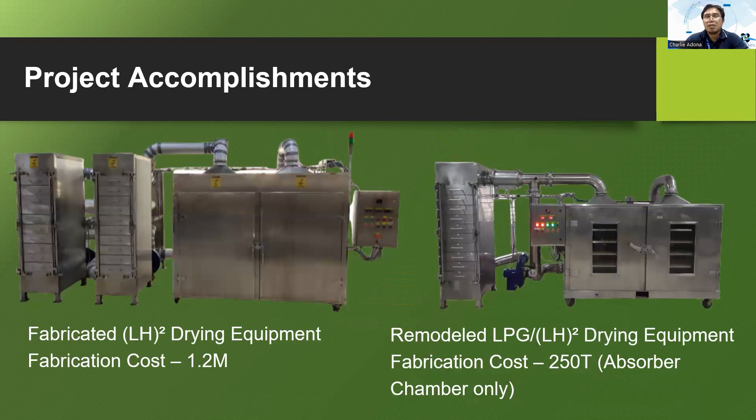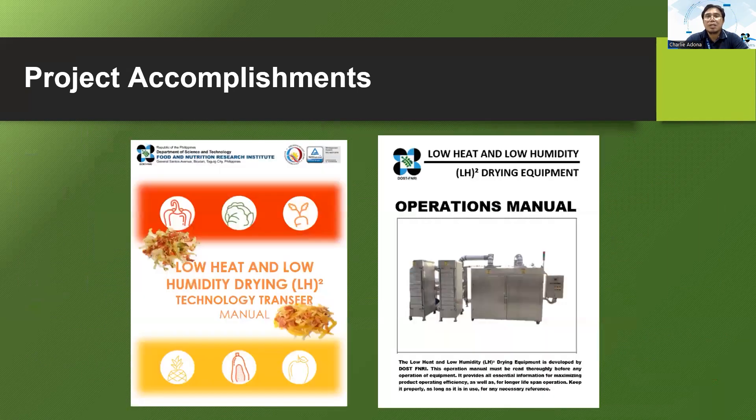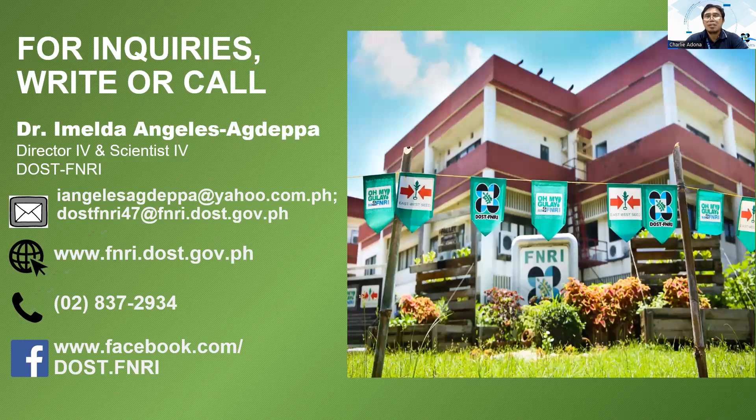These are the project deliverables: the fabricated LH2 dryers, the dried vegetable mix and ready-to-eat fruit mix. We also have the technology transfer manual and operation manual of the dryers, in case this will be transferred to other adapters. These technologies are now ready to transfer to interested adapters. To those who want to adapt these technologies, you may write a letter of intent addressed to our director, Dr. Imelda Angeles Agdepa, Director and Scientist for DOST-FNRI.